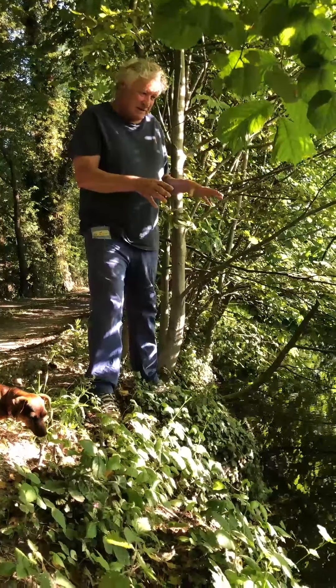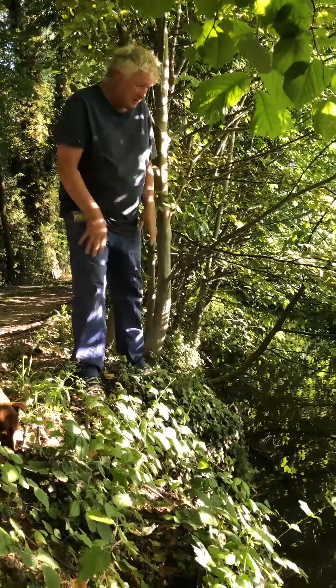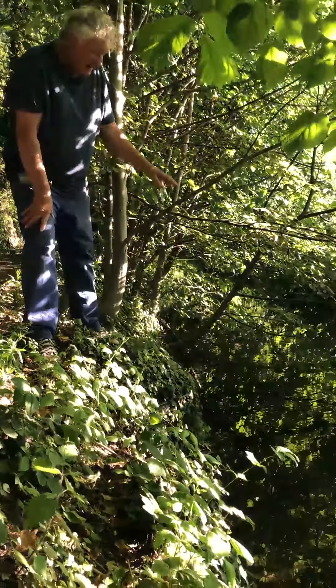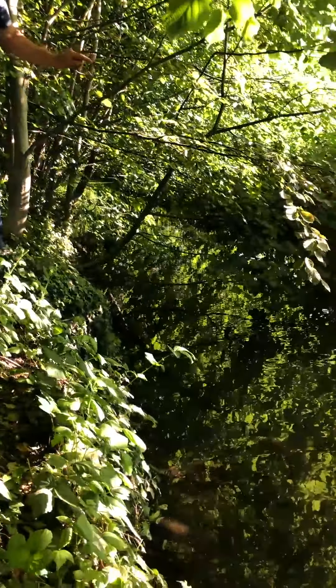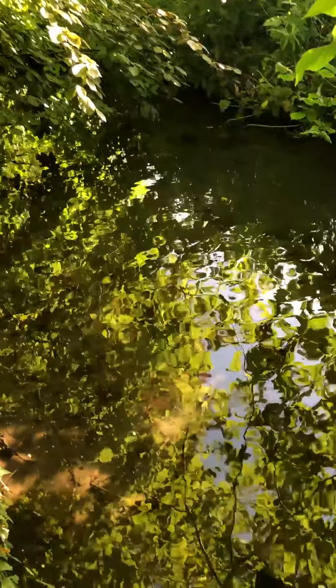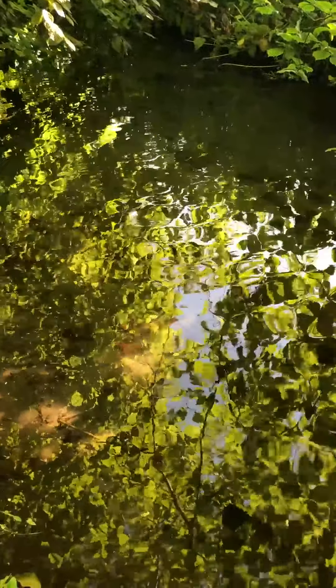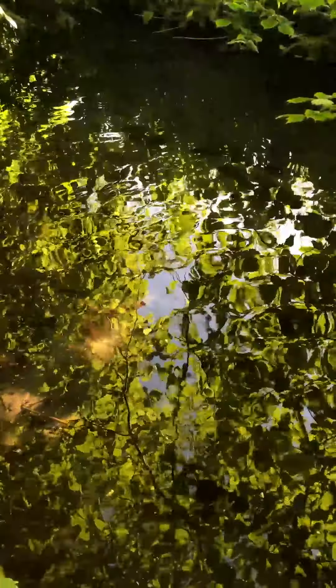I can spend hours looking at this. The leaves that are reflected, the rippling water and the dappled light coming through. The underside of the leaves have this beautiful colour and it's like a sort of an oil painting that's constantly moving, looking through a fractured prism.